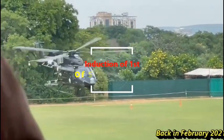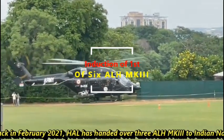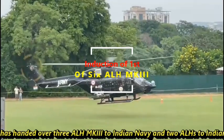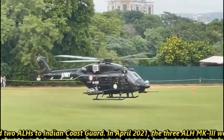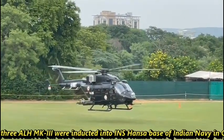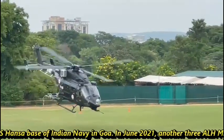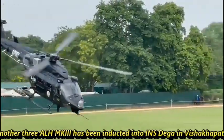Back in February 2021, HAL handed over 3 ALH Mark III to Indian Navy and 2 ALH to Indian Coast Guard. In April 2021, the 3 ALH Mark III were inducted into INS Hansa base of Indian Navy in Goa. In June 2021, another 3 ALH Mark III were inducted into INS Dega in Visakhapatnam.